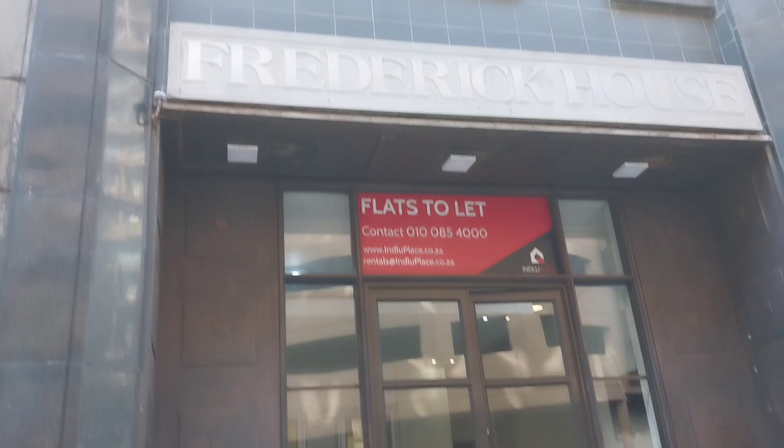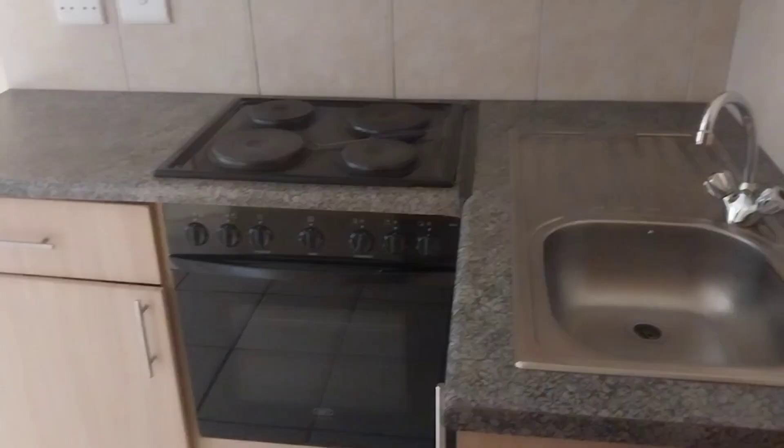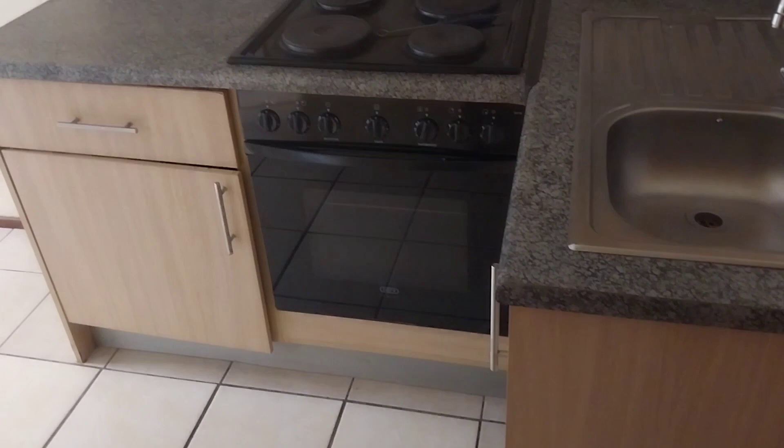So we went to Frederick House, still in Marshalltown, to view here. We were given two apartments to view. This is the first apartment we viewed in Frederick House — it's a bachelor apartment, but it's kind of divided to give some bit of privacy. This is the kitchen: it has a very large storage space as you can see. I just don't like the color of the cupboards, but you know how it is.